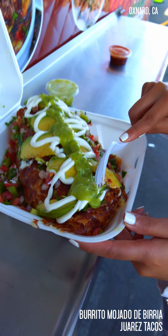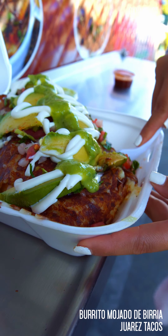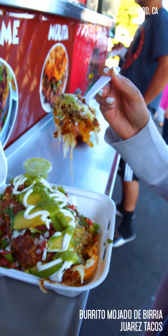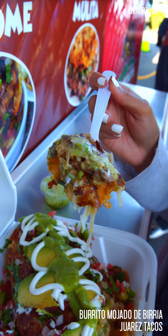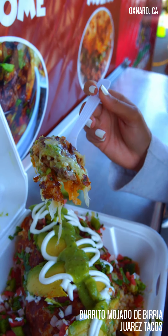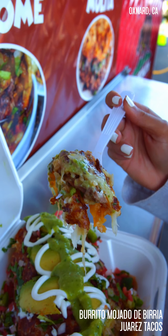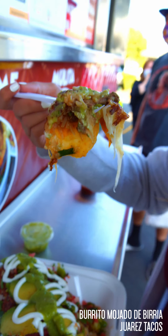I'm just going to get my fork and kind of put it through here. I'm going to try to get a piece. Oh my gosh — so much cheese, so much birria. So as you can see here, I went ahead and got a little scoop that had some aguacate, a little bit of the beans, a little bit of the rice, and obviously some birria in there.